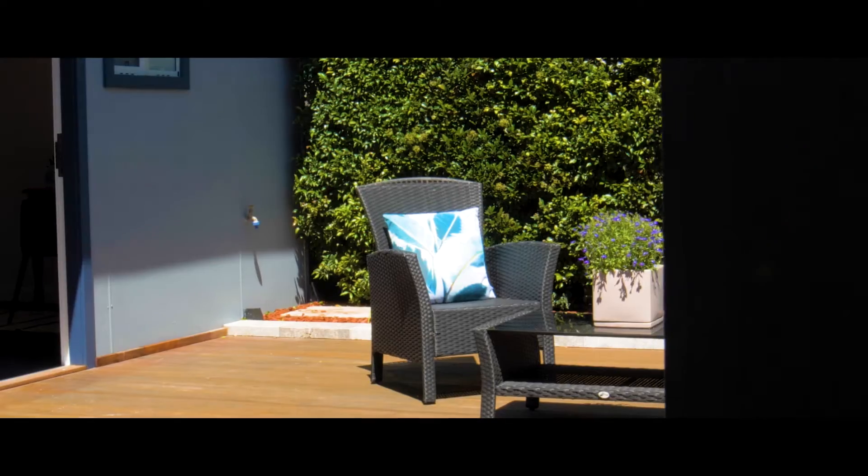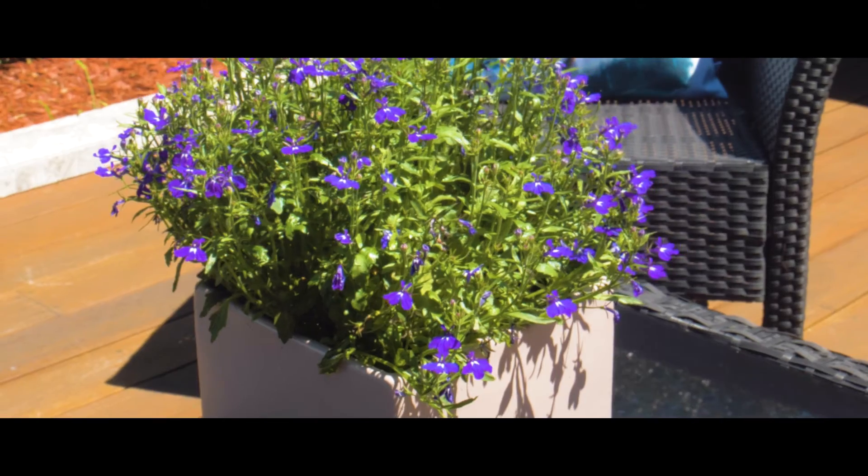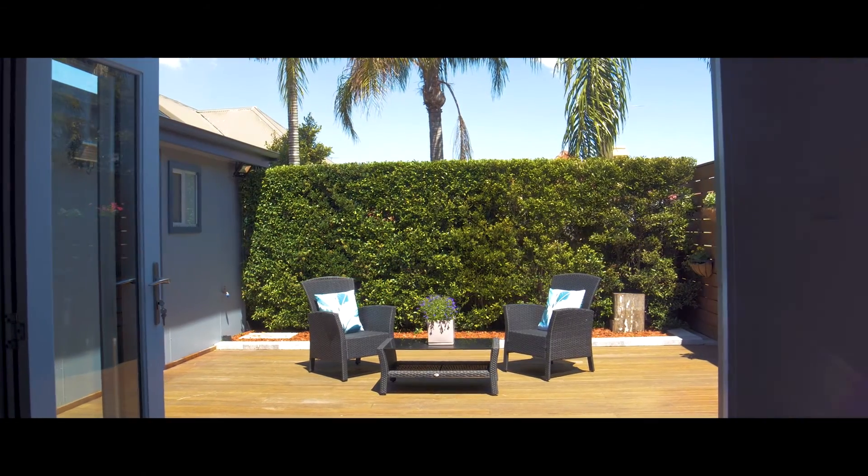We love our back deck. We spend a lot of time out there. The girls are always playing outside. Really, this is our family home, so it's always hard to say goodbye.